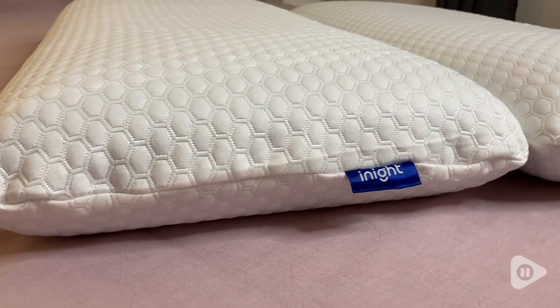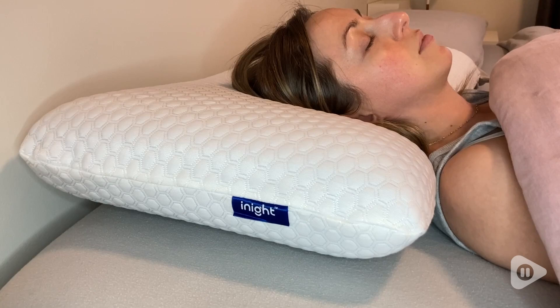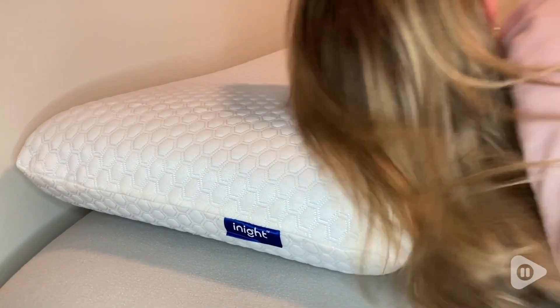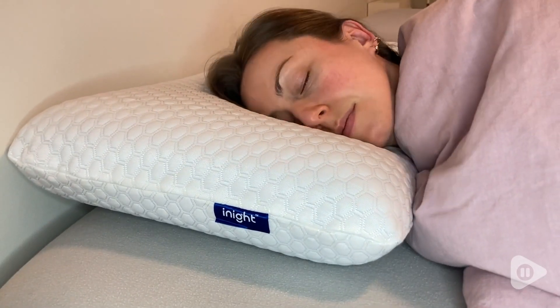My husband and I have different sleeping styles, but we both absolutely love these pillows. I might start off lying on my back, but inevitably when I go to sleep, I roll over on my side. My husband can sleep on his back or on his side — he's pretty much 50-50.